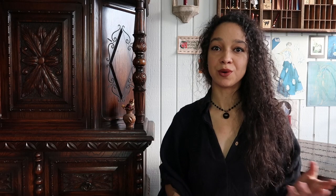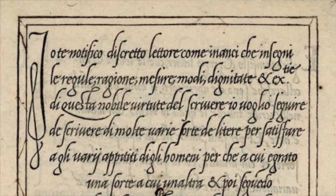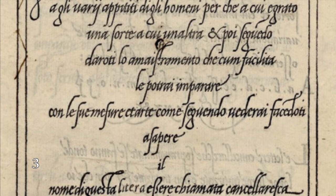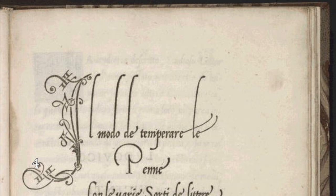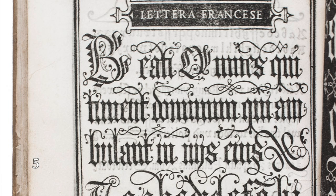To quote the Getty's publication on Mira Caligrafía Monumenta: 'the scribe self-reflexively recorded his own vital motion, free from the demands of figural representation.' This shift from calligraphy being a necessary skill to becoming yet another form of fine art leads us to a very interesting trend — the rise of model books. These were calligraphy writing manuals which became another vehicle of competition to prove who is the best calligrapher, who was the absolute walking encyclopedia of script styles, while still maintaining the absolute technical wizardry that calligraphy can be when put on paper.